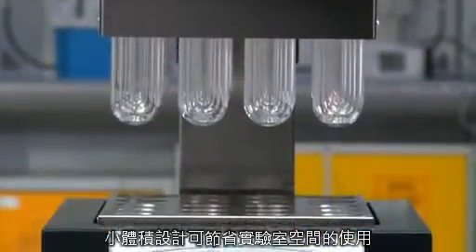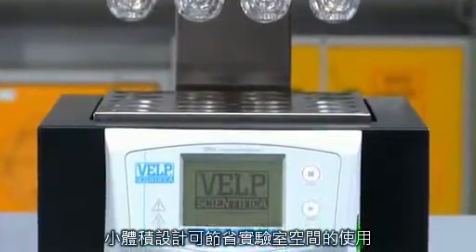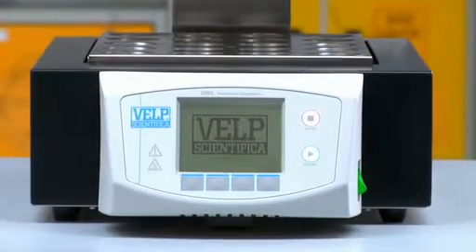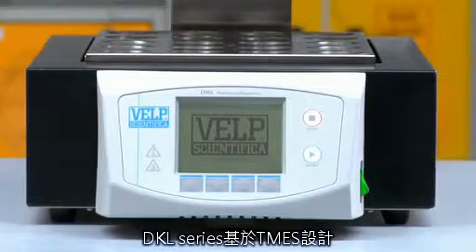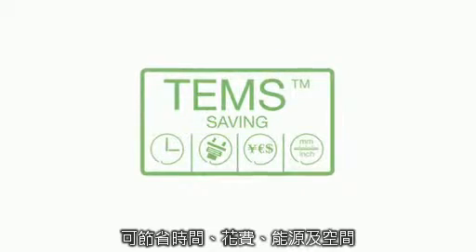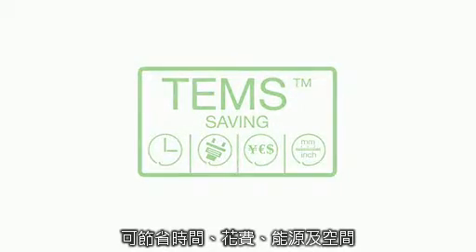Ease of loading and unloading make the DKL digesters an extremely safe solution when carrying out Kjeldahl analysis. The DKL Series incorporates the exclusive TEMS technology for conspicuous savings in terms of time, energy, money and space.